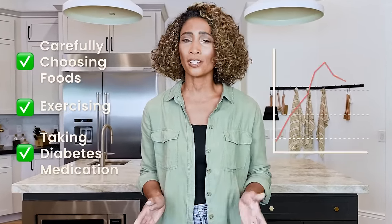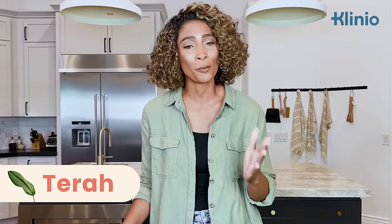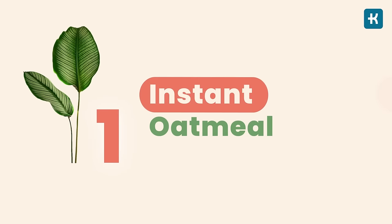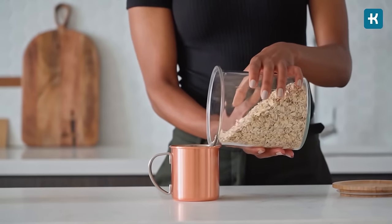You've been carefully choosing foods, exercising, and taking your diabetes medication, but your last blood glucose reading was still really high? There's a great chance your food choices haven't been as good as you thought. Today let's discuss the seven most common foods that can cause blood sugar spikes. My name is Tara and I'm here to help you make better nutritional choices while managing diabetes.